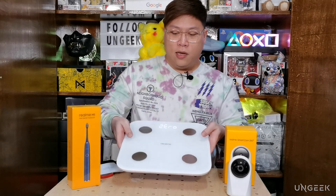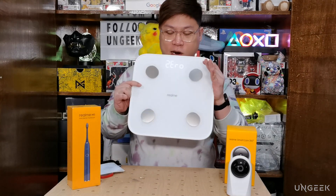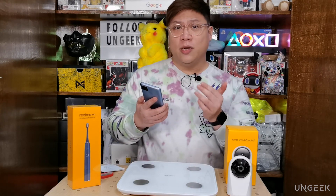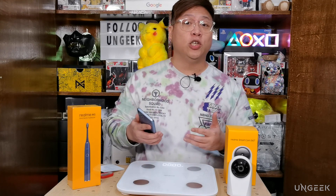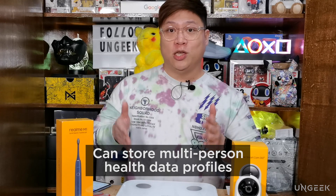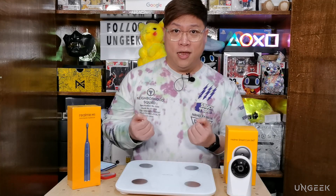It lights up and you just stand on it to get a reading. For a better overall health reading, it's best to customize and input all your information — date of birth, height, measurements — into the Realme Link app so it gives an accurate representation of your body. The Realme Smart Scale also supports multiple user profiles if more than one person is using it, which is where the AI component comes in.